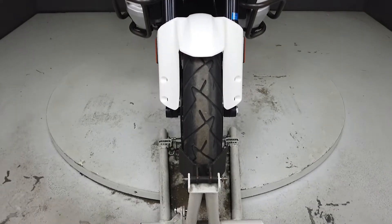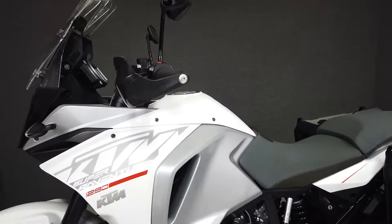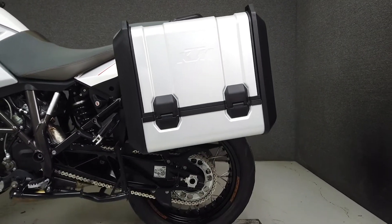Powered by a 1301cc Rotax V-twin engine with a 6-speed transmission, the Super Adventure puts out about 160 horsepower and an impressive 104 foot-pounds of torque.